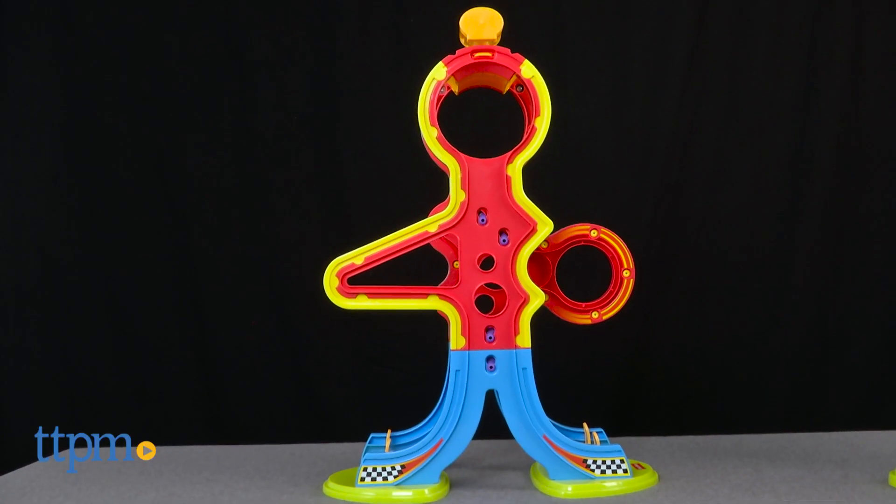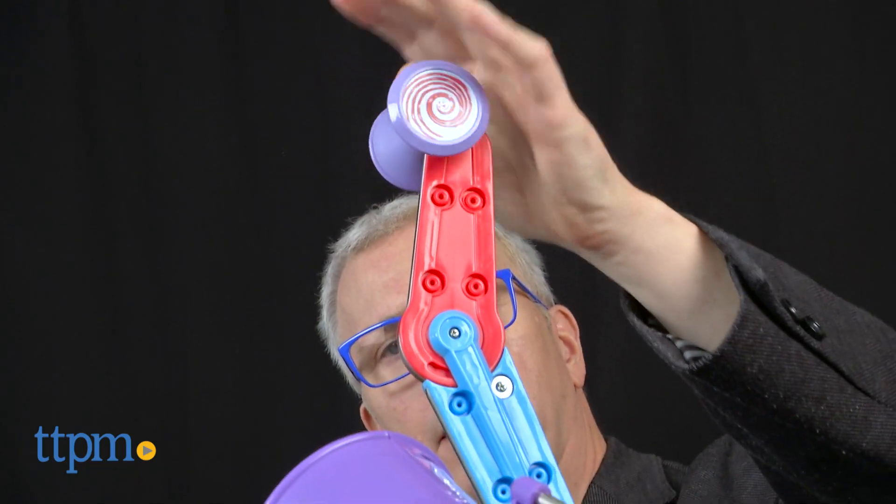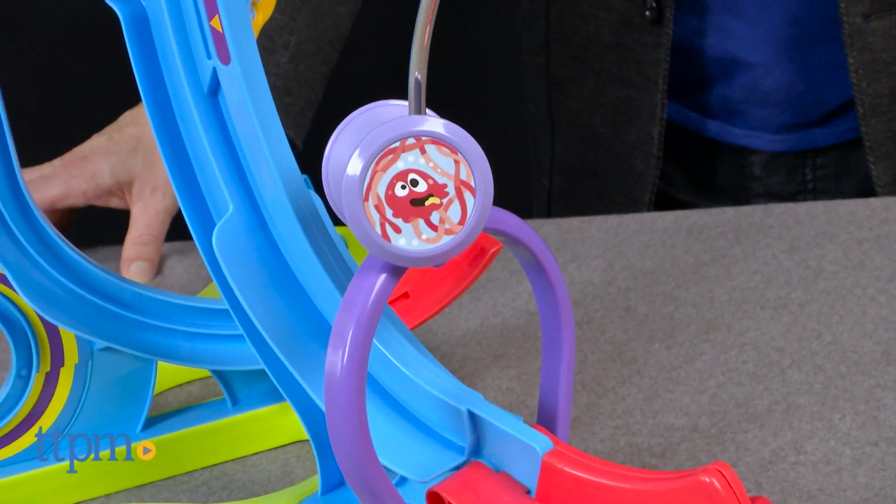You can see complete reviews of the entire Spinios line at TTPM. Let us know what you think in the comments and subscribe to our YouTube channel for more great toys and reviews every day.